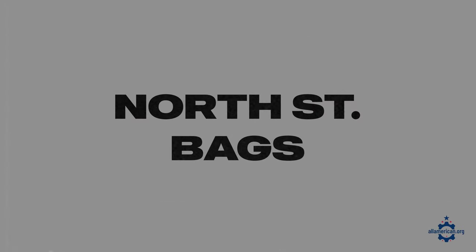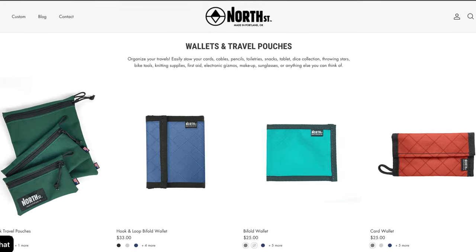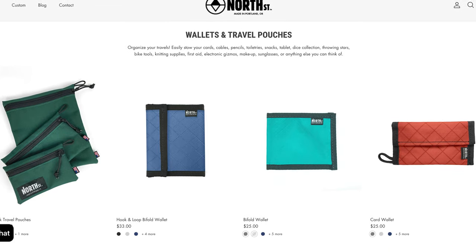Next up is North Street Bags. Once again, typically known for their backpacks, but they have a great line of wallets all made from recycled sailcloth. They're based in Portland, Oregon, and have a bunch of different colors to choose from. So if you want a more vibrant design, North Street Bags is an awesome option.